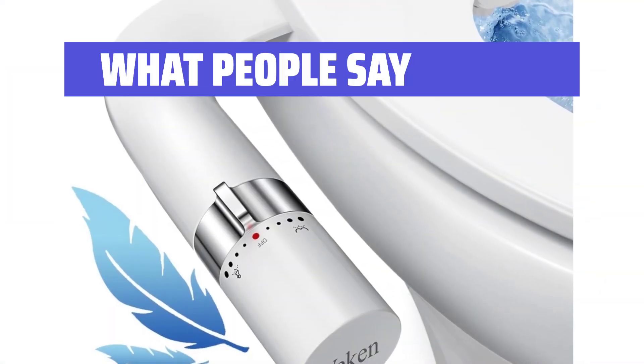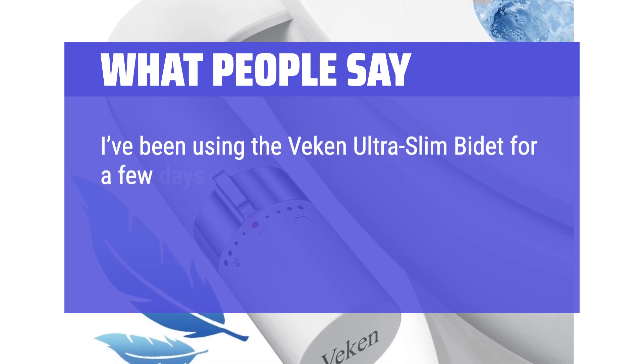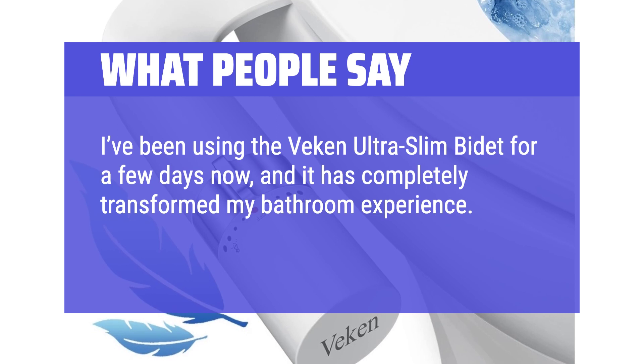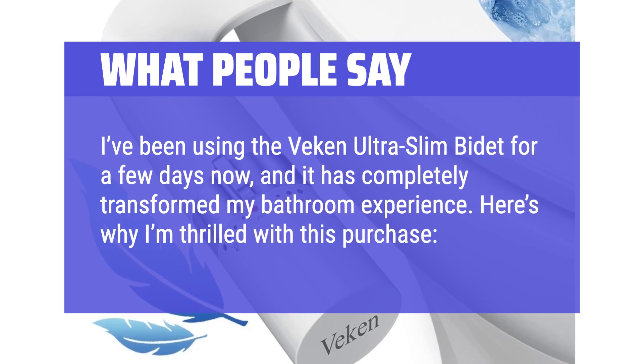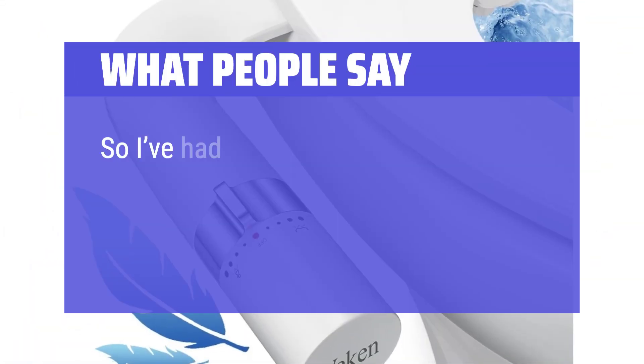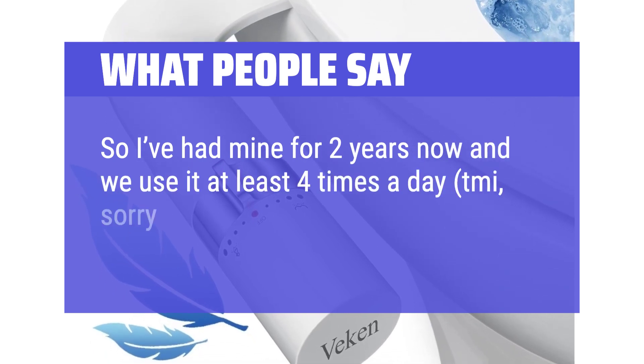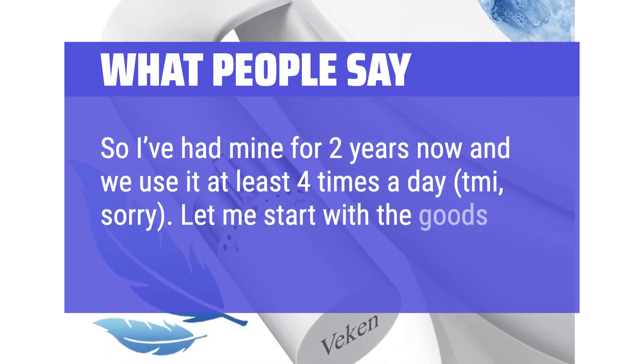What people say: 'I've been using the VEcon Ultra Slim Bidet for a few days now, and it has completely transformed my bathroom experience.' 'I've had mine for 2 years now and we use it at least 4 times a day. Let me start with the goods.'